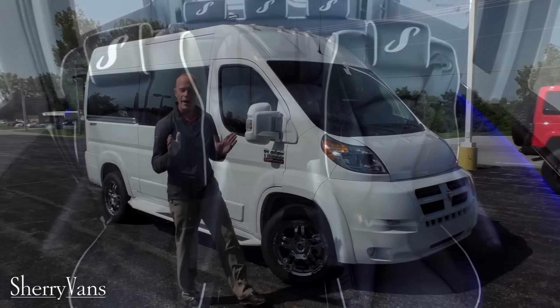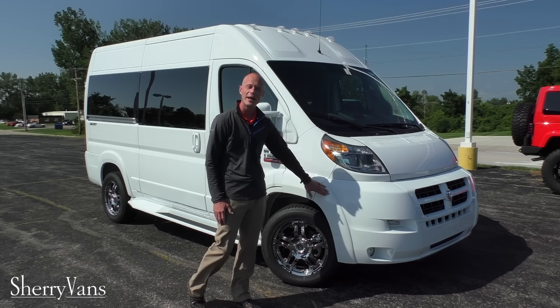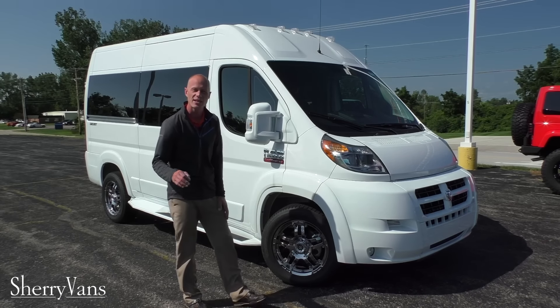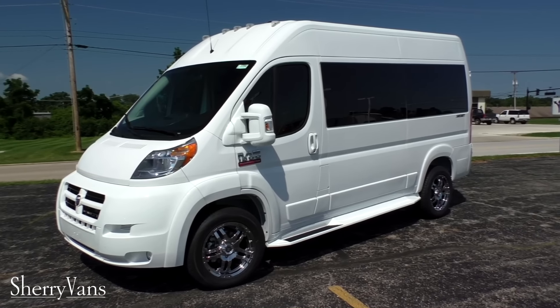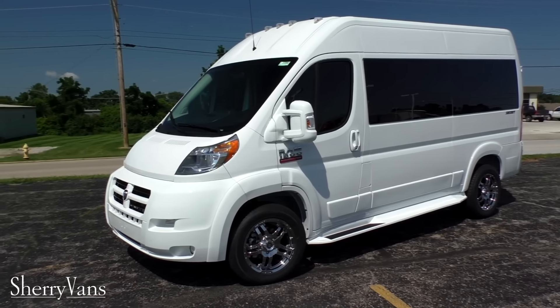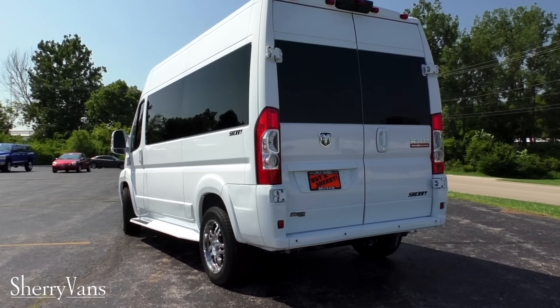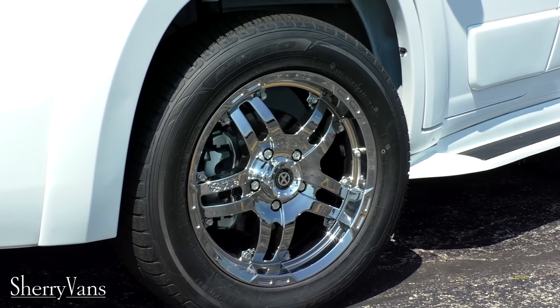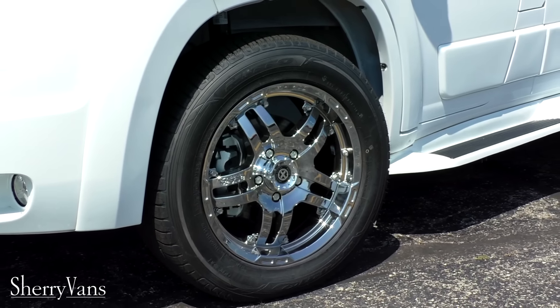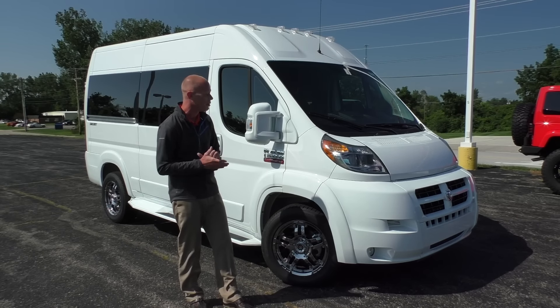One thing you'll notice about all of our Sherry ProMaster conversion vans is we do them in full body paint. This particular van is done in bright white clear coat, so everything is painted to match: door handles, mirrors, front fascia, rear fascia. This van comes with 18 inch chrome wheels. We do have an option for a couple of different wheels, and we can even do a black wheel now, so give me a call and we can get one built like that for you.